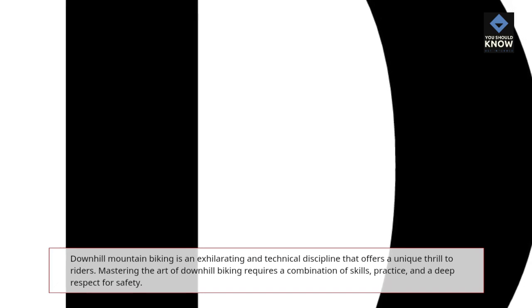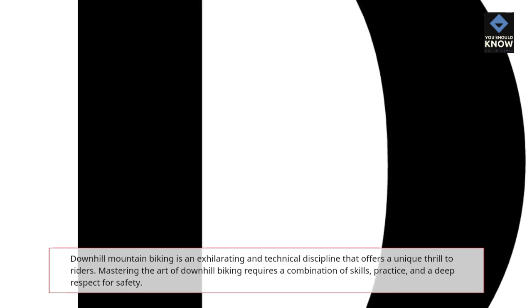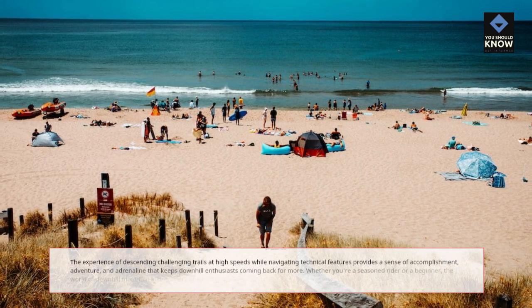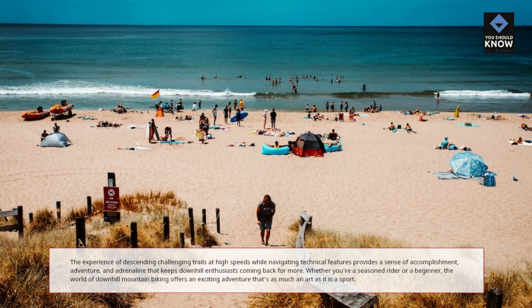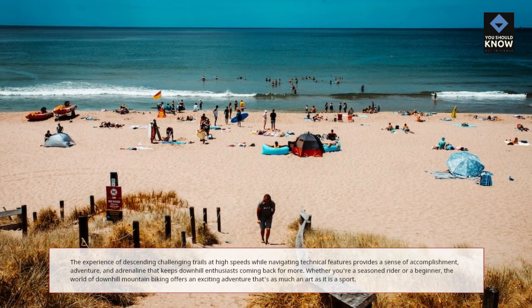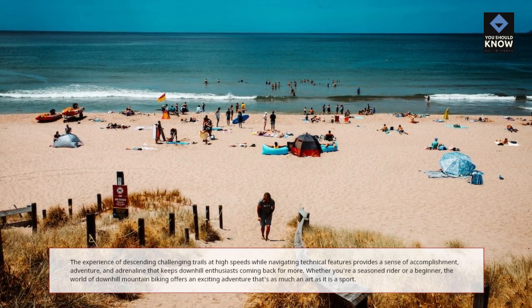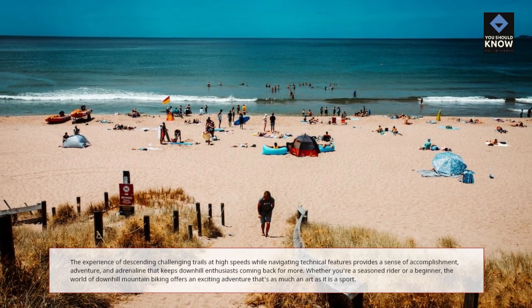Conclusion. Downhill mountain biking is an exhilarating and technical discipline that offers a unique thrill to riders. Mastering the art of downhill biking requires a combination of skills, practice, and a deep respect for safety. The experience of descending challenging trails at high speeds while navigating technical features provides a sense of accomplishment, adventure, and adrenaline that keeps downhill enthusiasts coming back for more. Whether you're a seasoned rider or a beginner, the world of downhill mountain biking offers an exciting adventure that's as much an art as it is a sport.